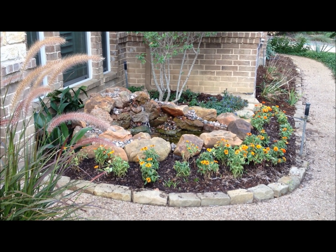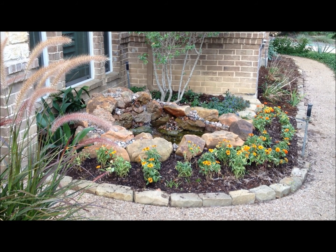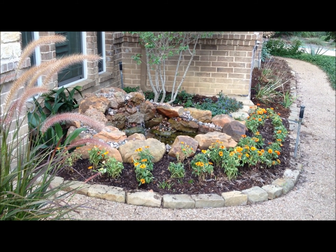This is Patty's new front door water feature. We'll be able to plant seasonal flowers to change the looks of it throughout the year.